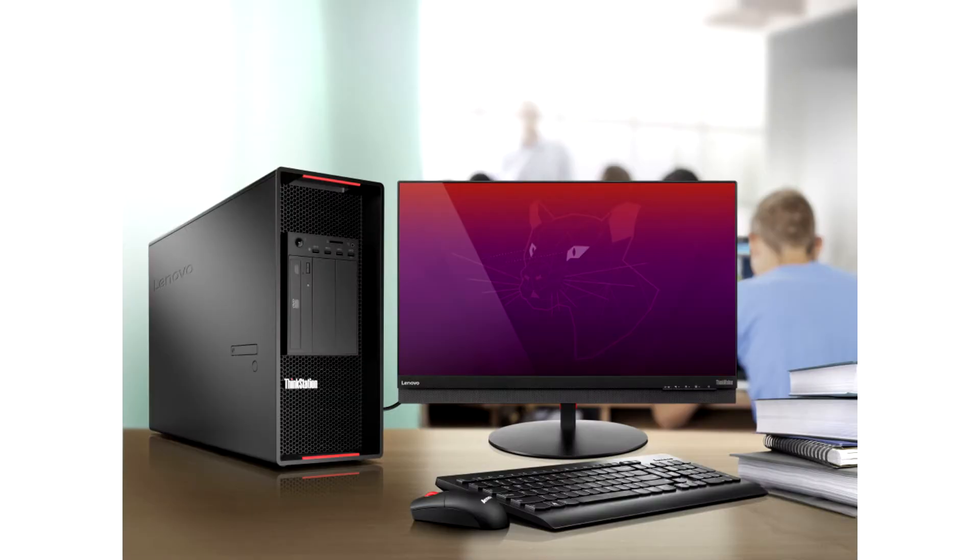Lenovo launches Linux-ready ThinkPad and ThinkStation PCs preinstalled with Ubuntu. Today, Lenovo announced a global expansion of its Linux portfolio, extending its certification program announced in June to include PCs preinstalled with Canonical's Ubuntu LTS operating system. Previously only accessible to enterprises via a customized bid, a comprehensive range of nearly 30 Ubuntu-loaded devices will now be available for purchase via Lenovo.com.